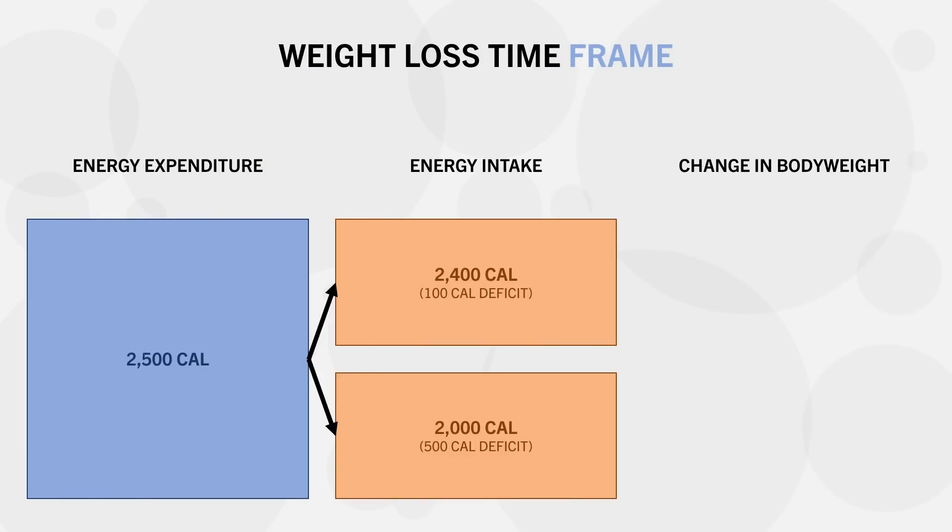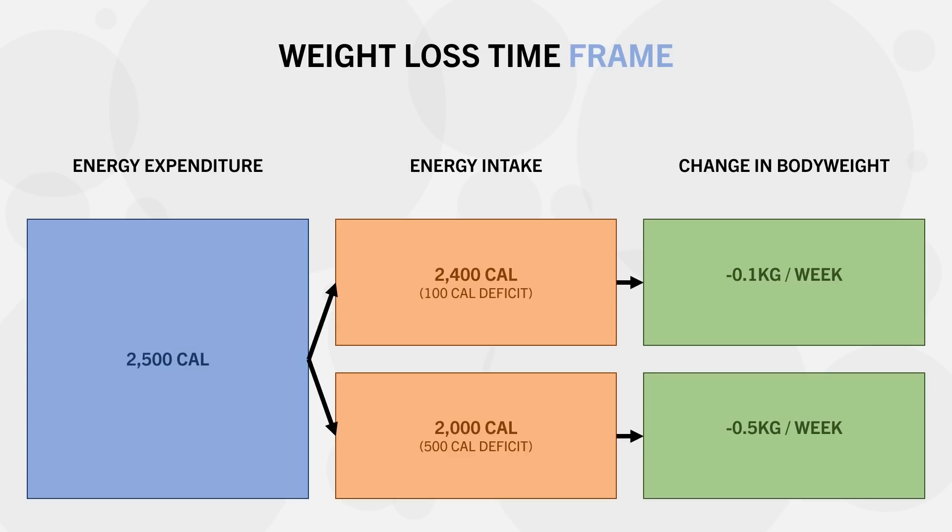The first factor to consider is the time frame we want to lose weight within. A faster rate of weight loss will allow us to reach our goals faster, while a slower rate will take longer. A trainee in a 100 calorie deficit may lose around 0.1 kg per week, while one in a 500 calorie deficit may lose around 0.5 kg per week — meaning losing 5 kg could take 50 weeks versus just 10 weeks.